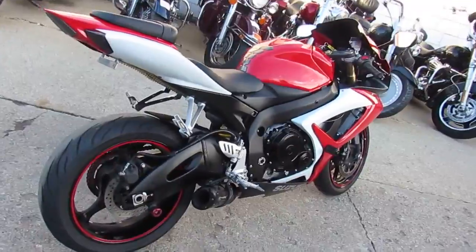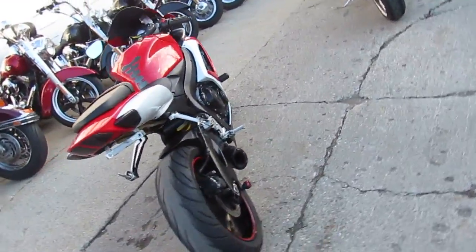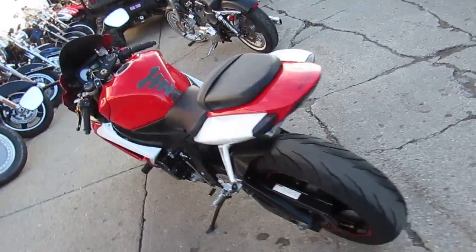It's sharp red and white paint with Two Brothers carbon fiber exhaust, CRG levers, frame sliders, tinted windscreen, fender eliminator kit, and more — all for only $59.99 guys.